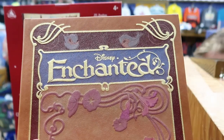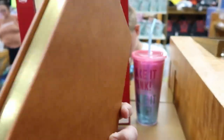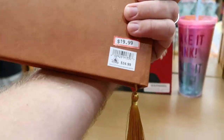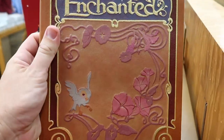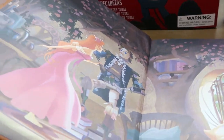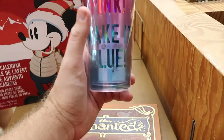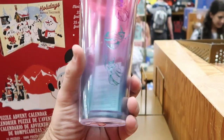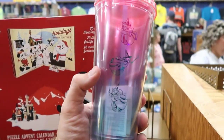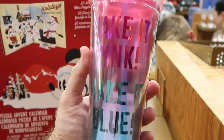They have a Disney Enchanted sketchbook made of faux leather that feels like amazing quality — it even comes with a tassel — for $19.99, originally $35. I opened it up and they are really starting to get some amazing new merchandise at the Disney Character Warehouses. There's also a cup that says 'Make it Pink, Make it Blue — Bibbidi-Bobbidi-Boo to you too' for $7.99, originally $20 — such a cool cup.